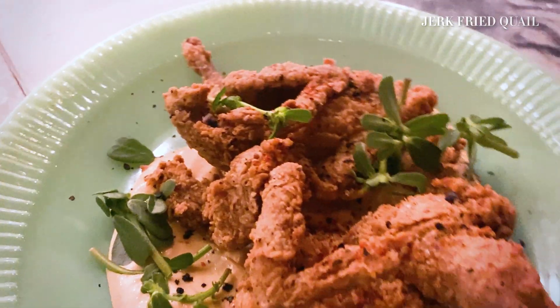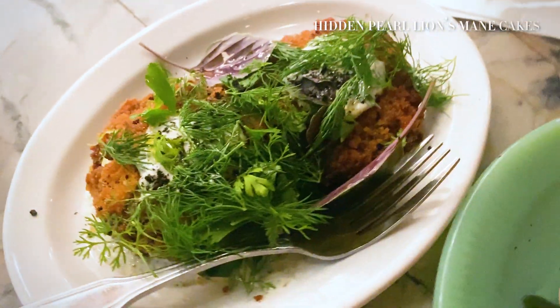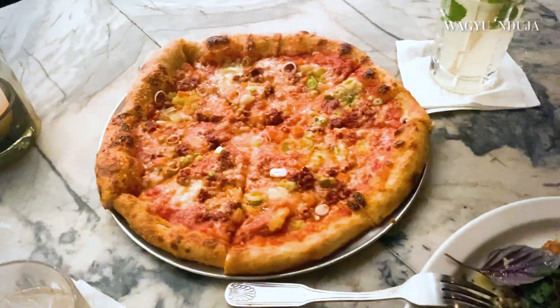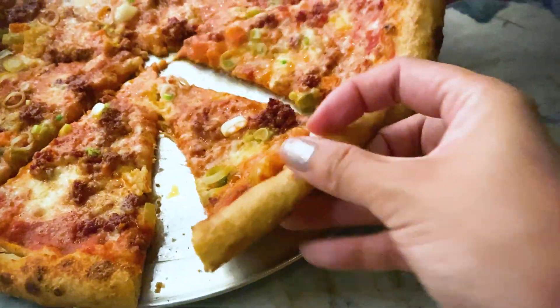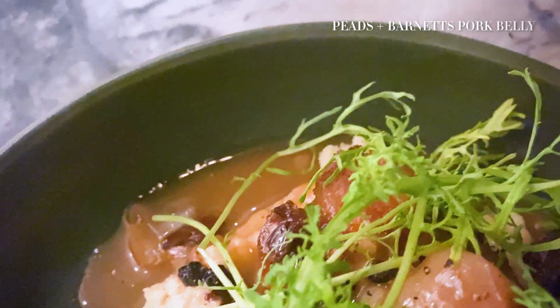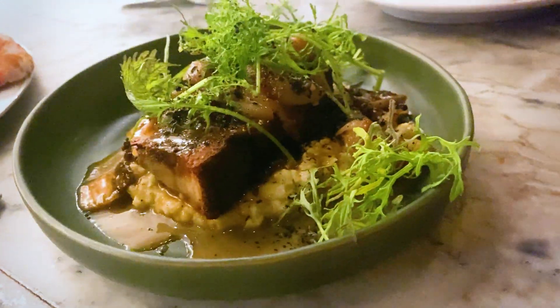For the chicken — it's a quail, actually. It's fresh from the oven. And the Wagyu pizza. Creamy polenta. It is really hot.